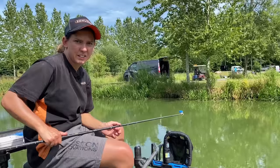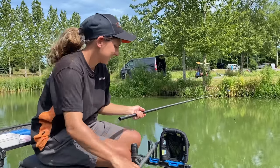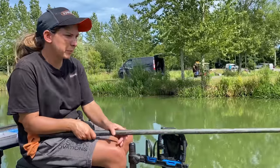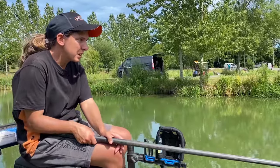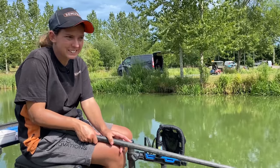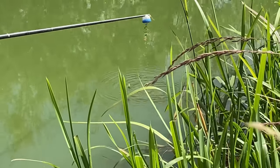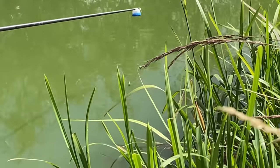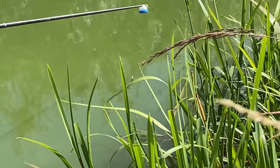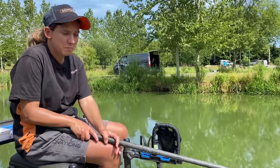So we're now on the box, all baited up and ready to go. Shipped out, plumbed up right on the edge of these reeds, in line with a tree — nice flat hard bottom — and away we go. Just put a little bit of bait in to see what happens. Fishing expanders and micros, lots of skimmers and F1s in here, so I'm just going to see what comes along.